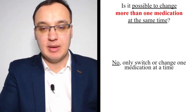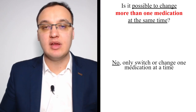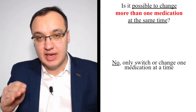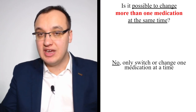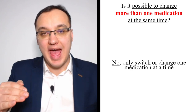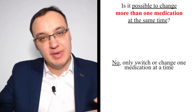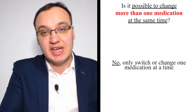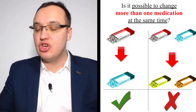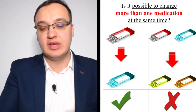Is it possible to change more than one medication at the same time? No. When you switch medications, only change one at a time. Otherwise, you don't know which one is effective. You taper down one medication and observe symptoms — if symptoms worsen, you know that medication was actually helping. If you add a medication and things improve, continue it and stop the other. Never stop two medications simultaneously and replace them with two others.